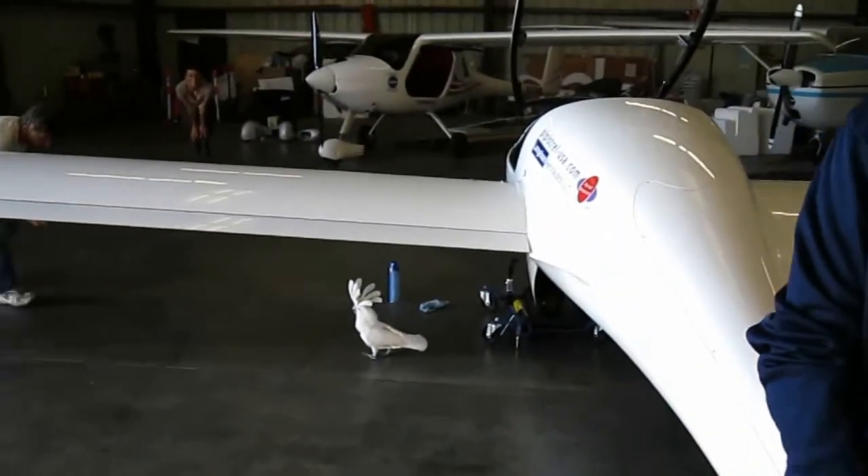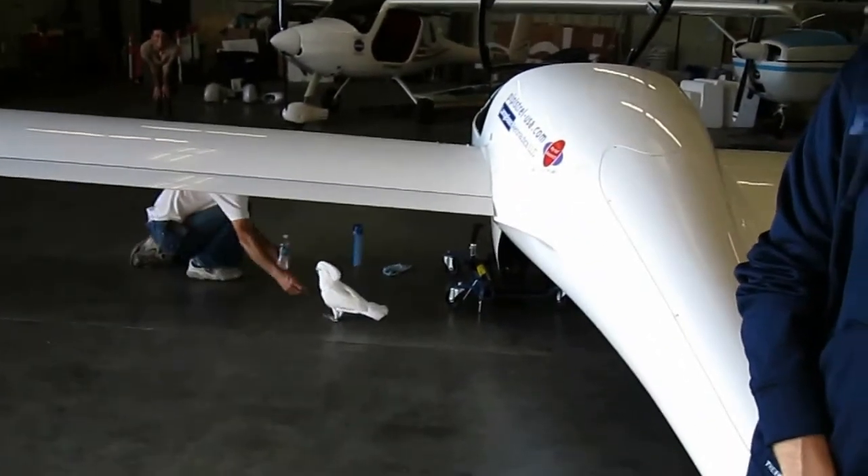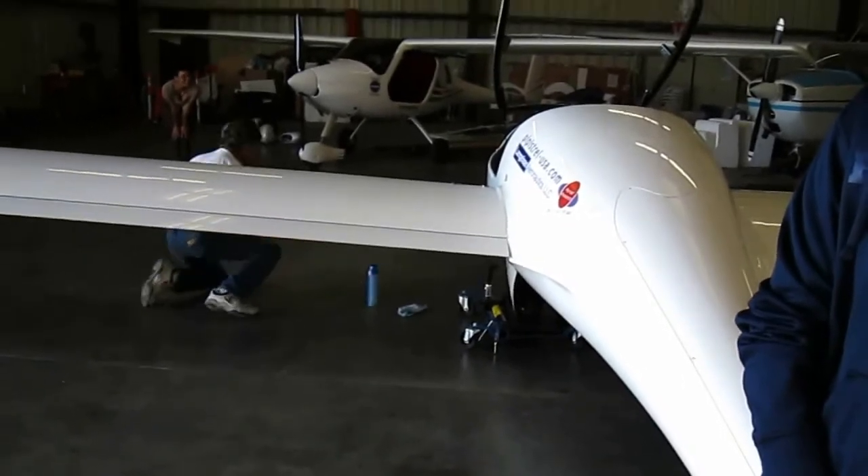I've just got to go down here — we've got a cockatoo on the loose. That's an organic UAV. An organic UAV up on top in the background. That's something you don't see in every hangar, that's for sure.